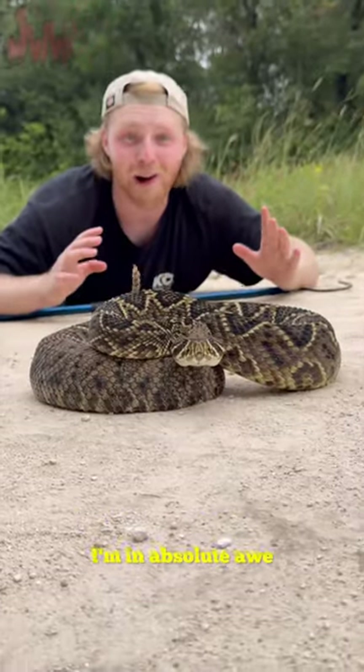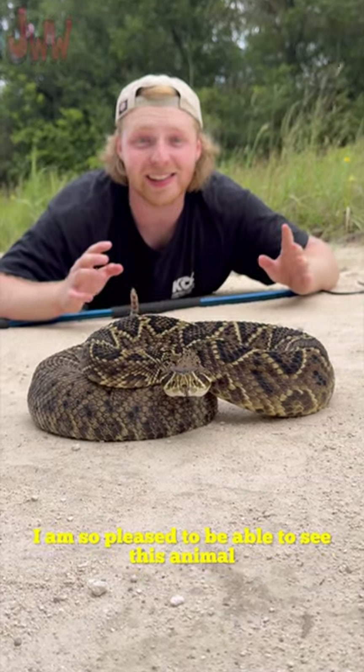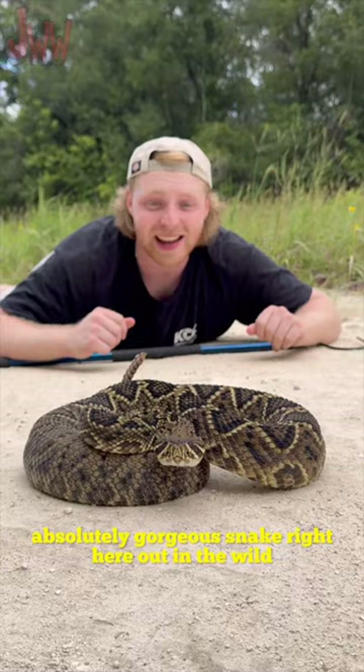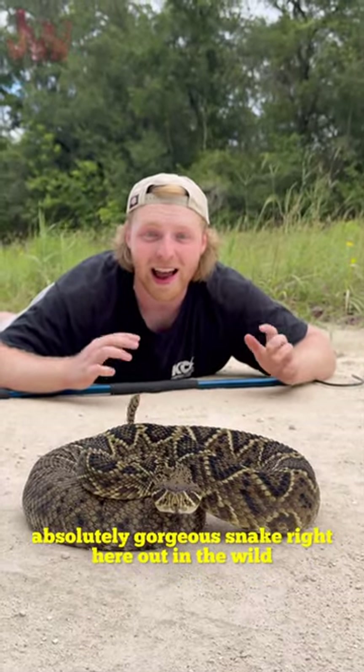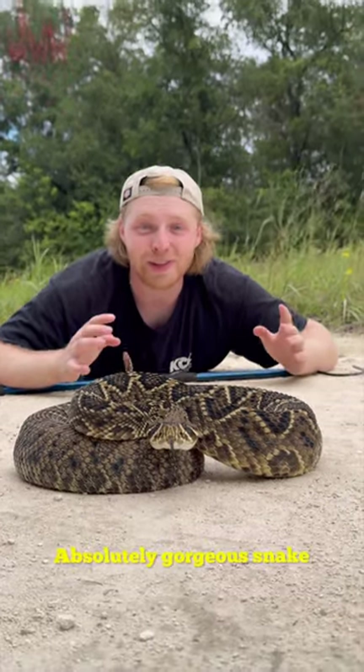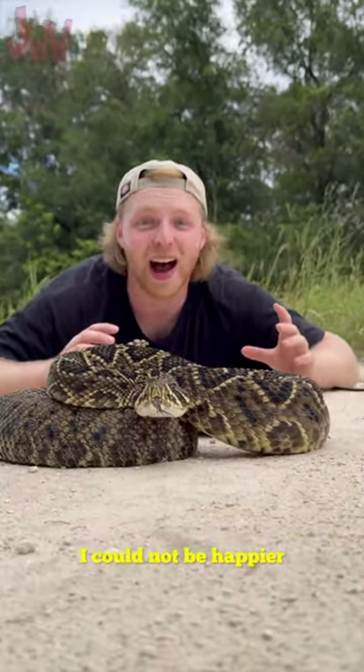I'm in absolute awe. I am so pleased to be able to see this animal. I've been searching for so long to see this absolutely gorgeous snake out in the wild. And today, the Lord blessed us. Absolutely gorgeous snake — I could not be happier.